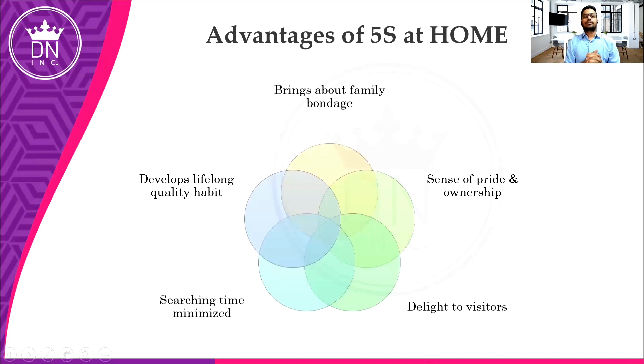Advantages of 5S — why should we go for 5S? The first and most important benefit is family bondage — when we do something with our family, we create a bond. Then there is a sense of pride and ownership — when any guest comes home, they will praise our creativity and neatness, giving us a sense of pride. Other advantages include searching time being minimized, and developing a lifelong quality habit. These are the five basic advantages of 5S at home or workplace.